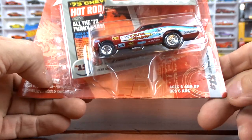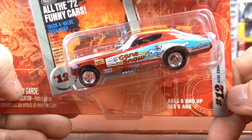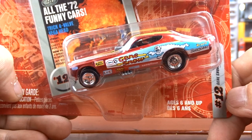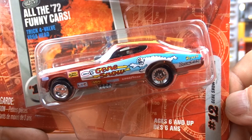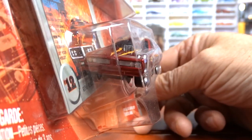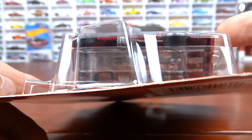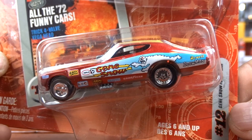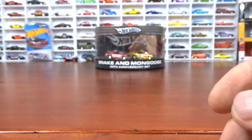And then we have this — Gene Snow funny car. This is Johnny Lightning, Hot Rod Magazine again. Awesome. And I believe this one probably opens up too — yep, it opens up. So that's pretty cool.